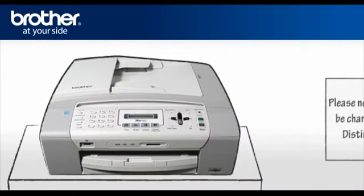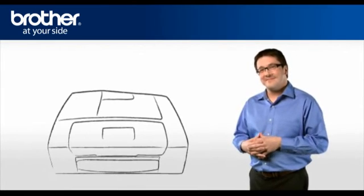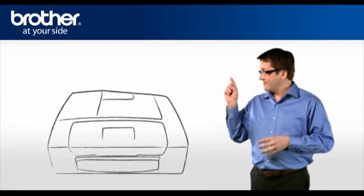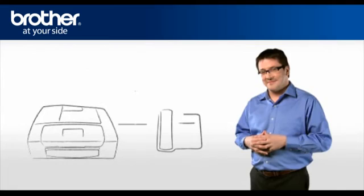Please note that the mode will be changed to Manual when Distinctive Ring is set. Now George will show you how your Brother machine will work after setting up the Distinctive Ring feature. The first two rings are silent on the machine, because the fax must listen to the ring pattern to compare it to the pattern that was registered.